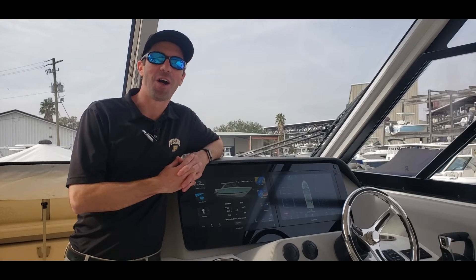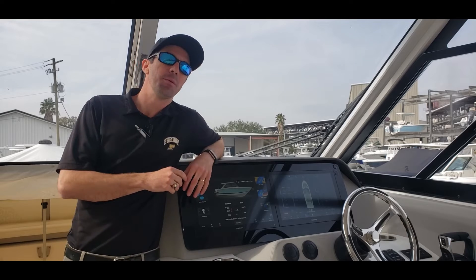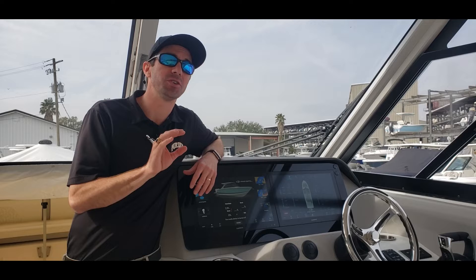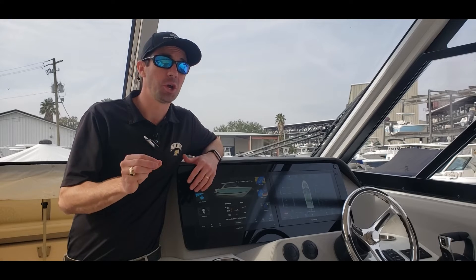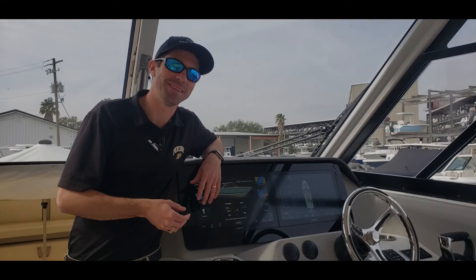Logan here in beautiful Charleston, South Carolina. Today I'm on the Regal LX36 and I want to go over five main reasons you're seeing Regal, and a lot of other manufacturers, go to what's called digital switching. Let's dive right in.